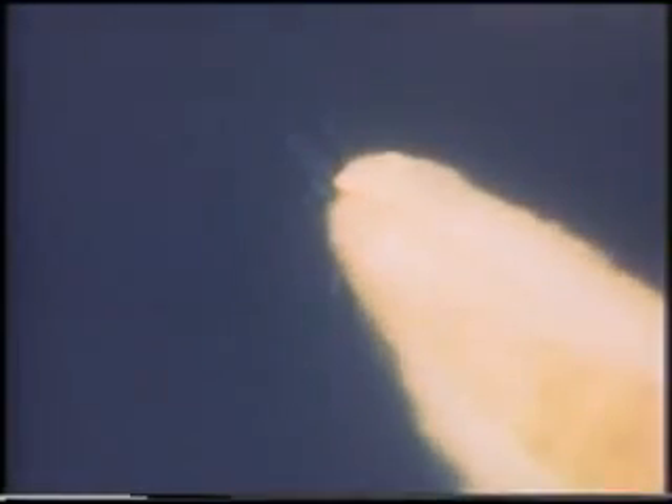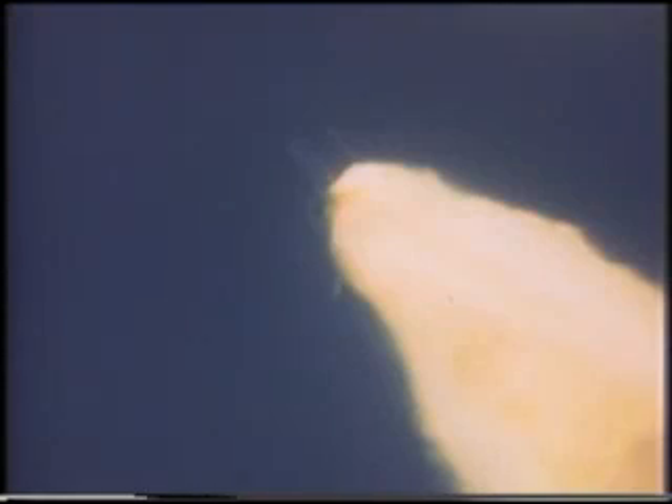Thirteen milliseconds later, at 73.137 seconds, vapor was observed at the inner tank, indicative of the liquid oxygen tank failing. This can be attributed to abnormal loads induced by either the right SRB rotation at the forward attach point or the propulsive forces created by the LH2 tank aft bulkhead failure — probably both.